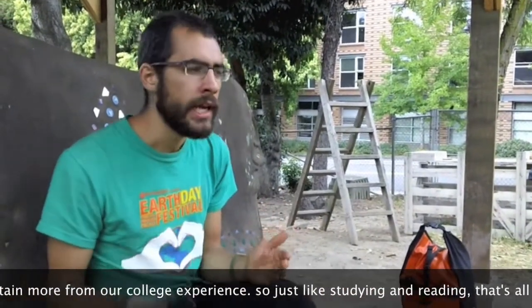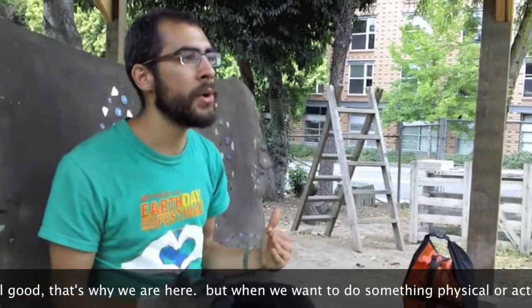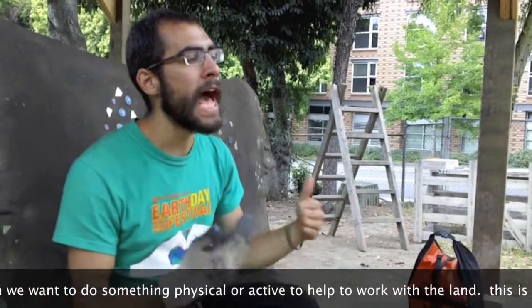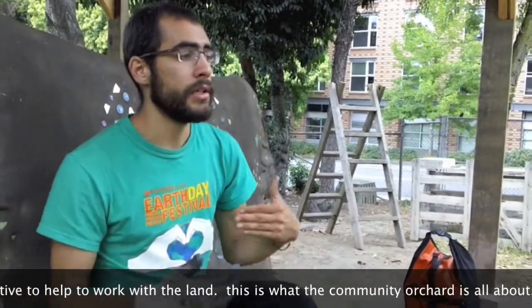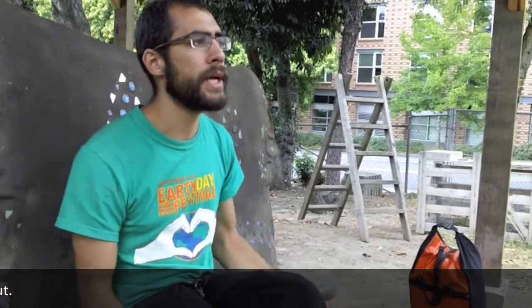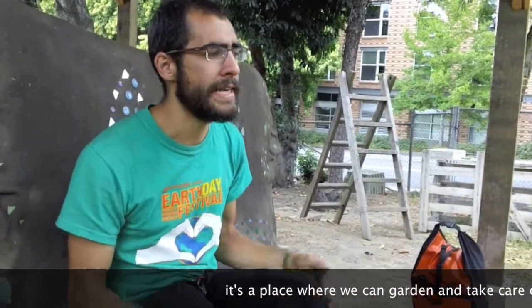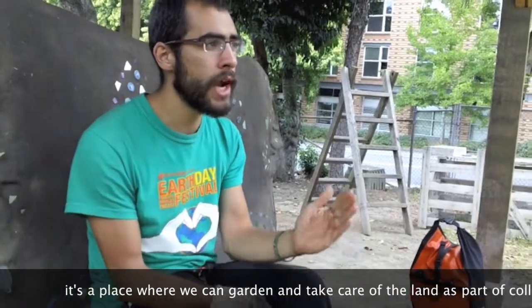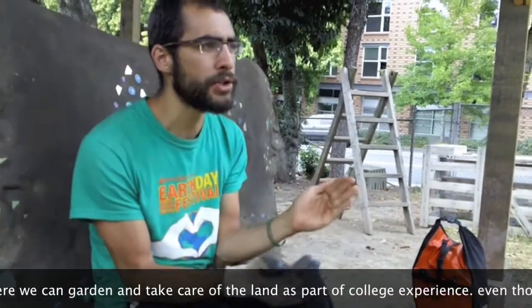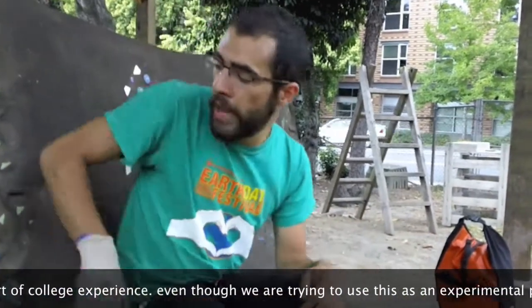Just like studying and reading — that's why we're here — but when we want to do something physical or active to help, to work with the land, this is what Community Orchard is all about. It's a place where we can garden and take care of the land as part of the college experience, and use it as an experimental place to test the soil and make art.